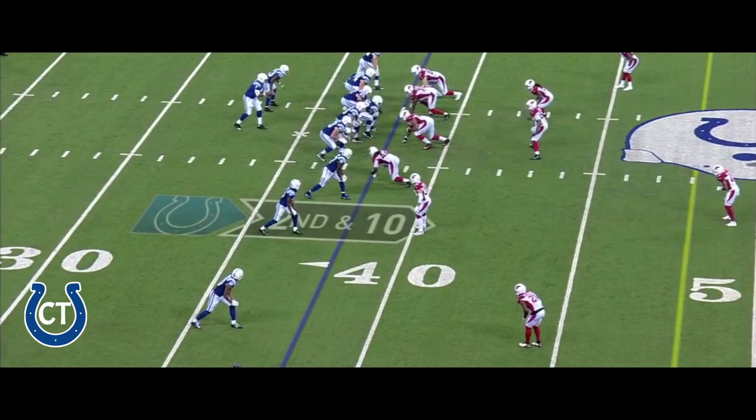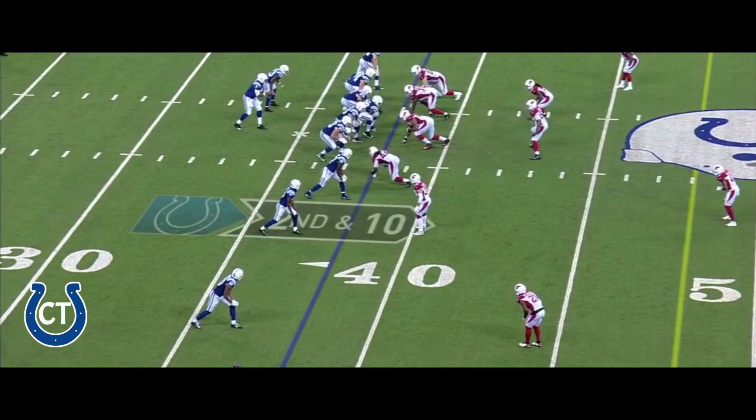Blitz coming. Pass is caught by Doyle and he gets the first down.